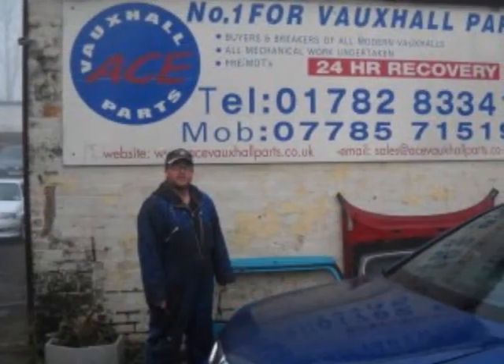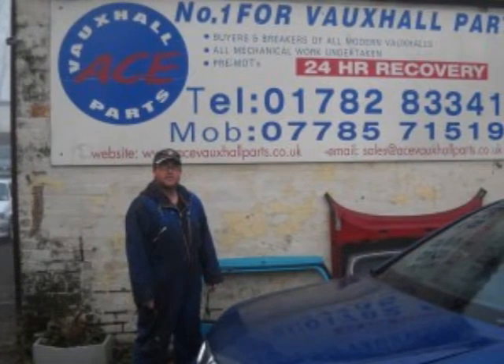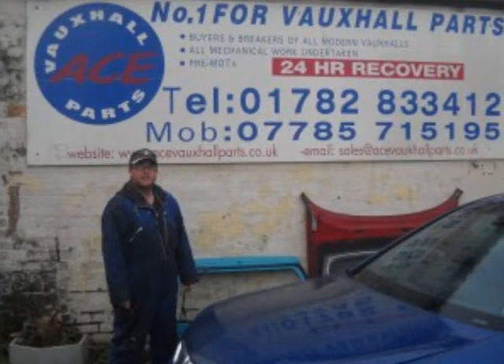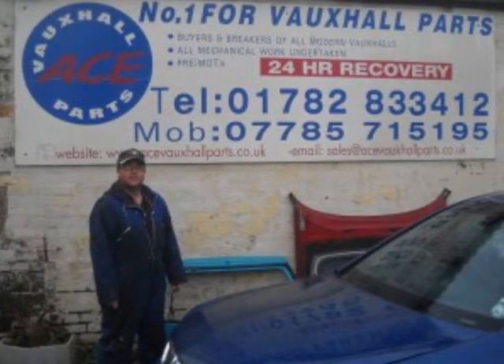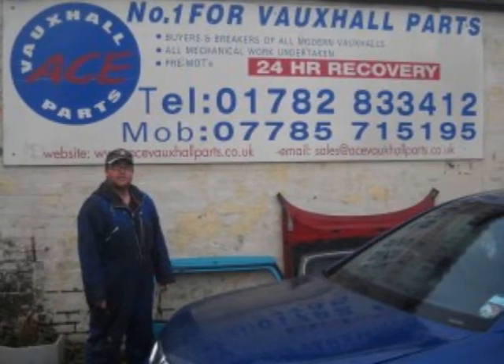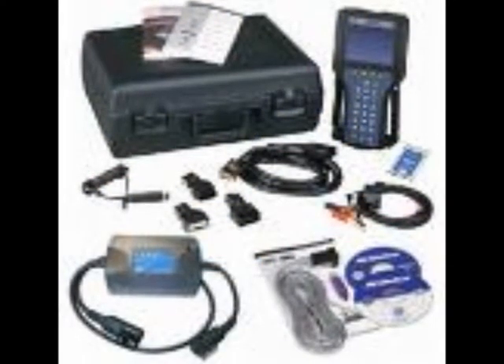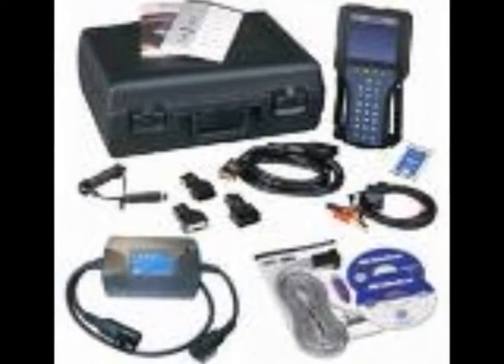Why not contact us today or call 01782 833412 or mobile 07785 715195 for a free quotation? We use the latest Vauxhall Tech 2 diagnostic system to make sure your car is running perfectly when it leaves us.